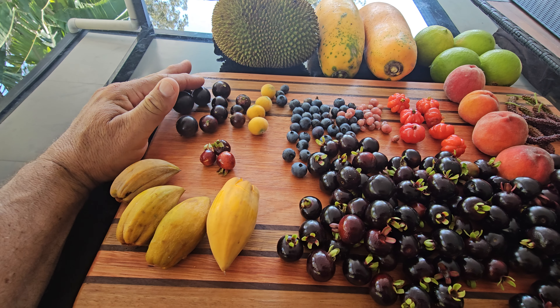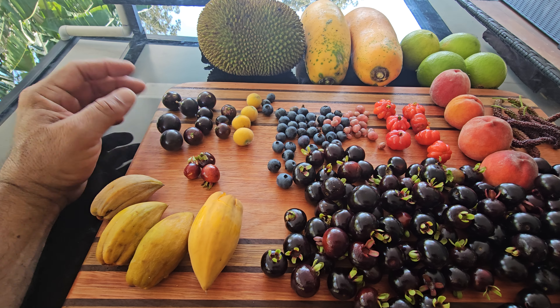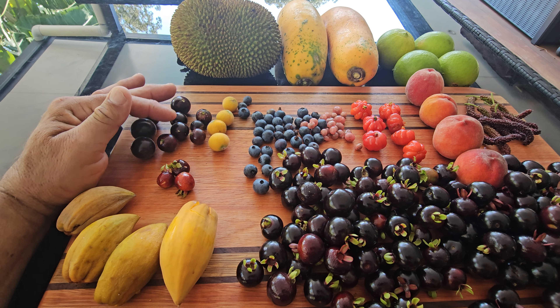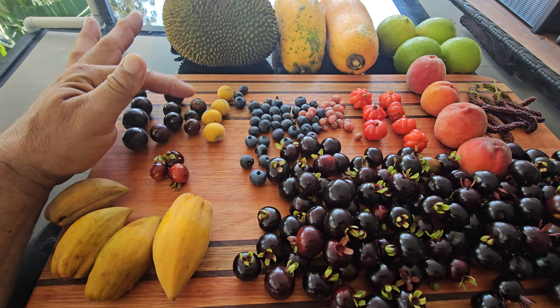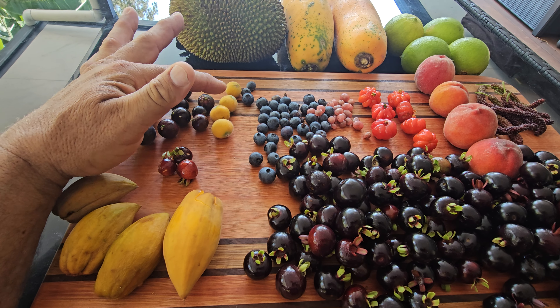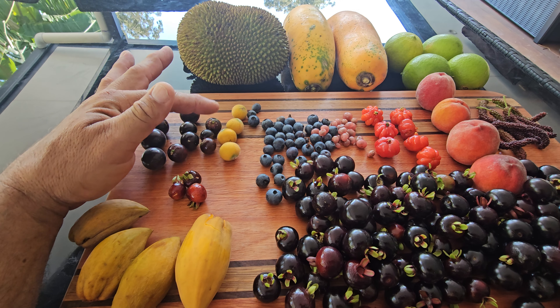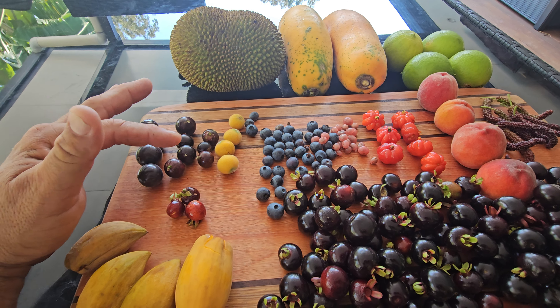These are the last of the grimmel jaboticabas — we've picked kilos and kilos of them. We've finished our sabros. This is some red hybrids that are just finishing and it's flowering again. These are some scarlet that are just finishing and starting again. The yellow jaboticabas are just starting — these are the first four fruit I've picked. They're probably a little bit early but there's like a thousand on there so we need to get started into them.